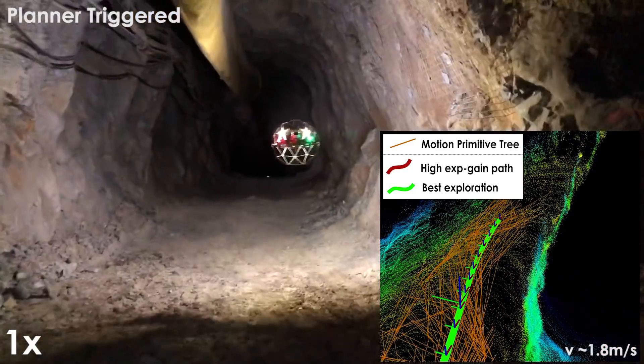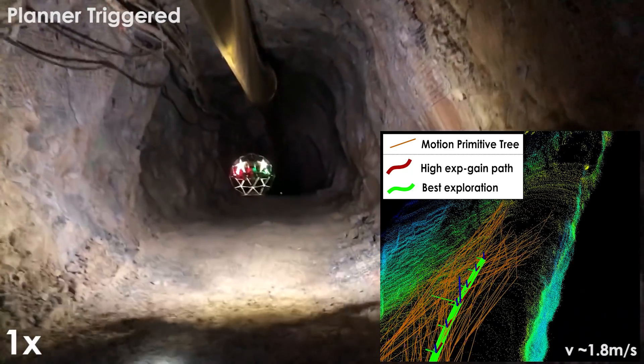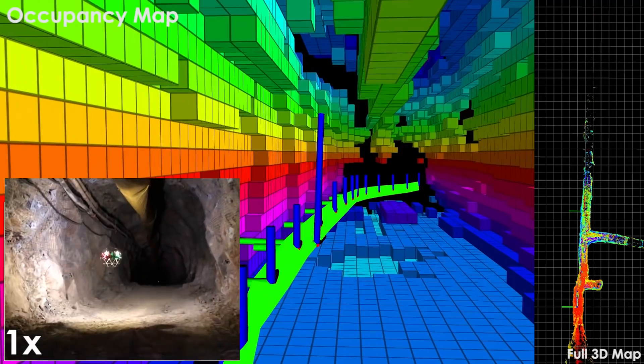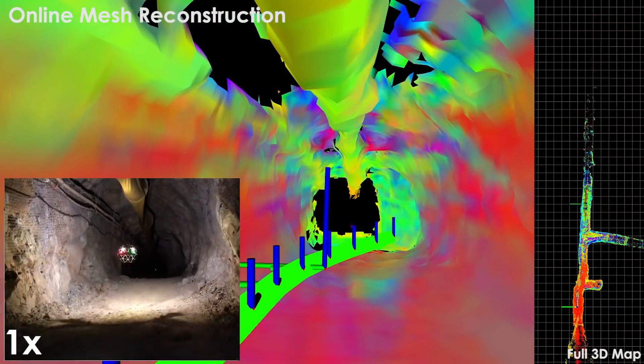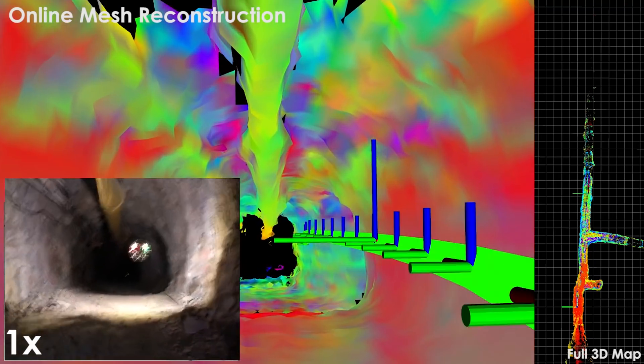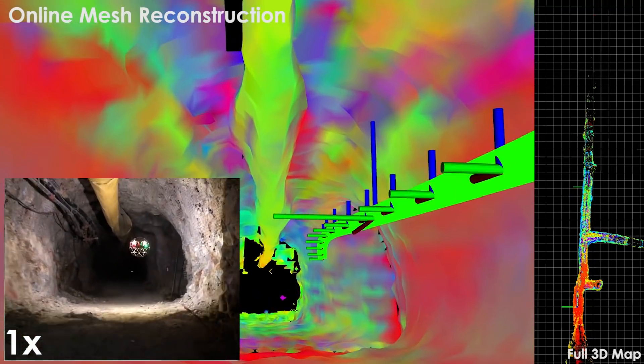The planner iteratively builds a tree of motion primitive-based paths by sampling 3D acceleration control inputs. Using this tree, the associated collision-free and future-safe branches are extracted and a good exploration path, based on the calculated volumetric gain, is selected.